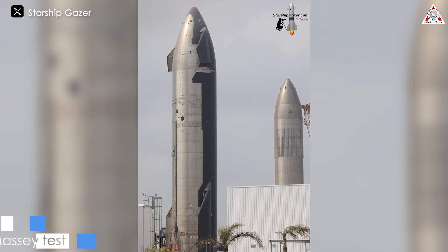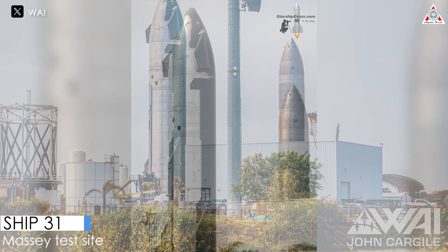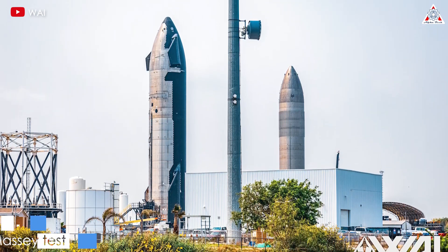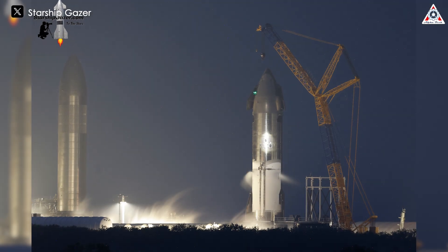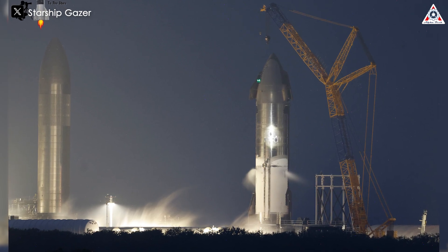On May 12, SpaceX conducted the first cryogenic proof test on Ship 31 since it was fully stacked on October 3, 2023. This test aimed to verify the structural integrity of the prototype at extremely low temperatures. However, Ship 31 did not have a smooth start. During the middle of the test, as gaseous nitrogen was being filled into the CH4 tank, an incident occurred — a bright fire emerged clearly within the thick fog for about 15 seconds. Although SpaceX did not publicly disclose the cause, many speculate it was an electrical issue with the ship.